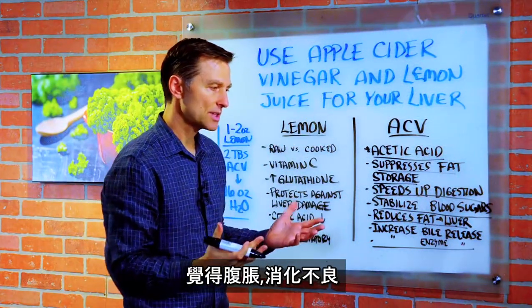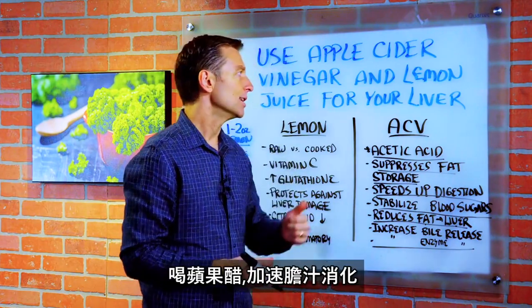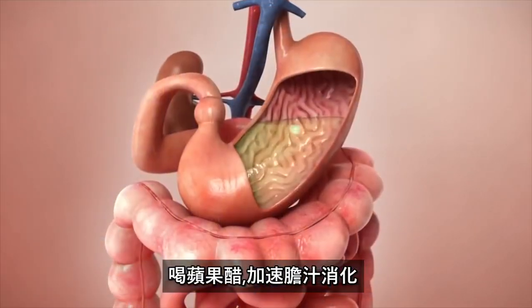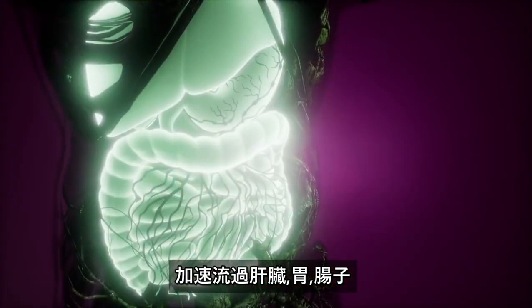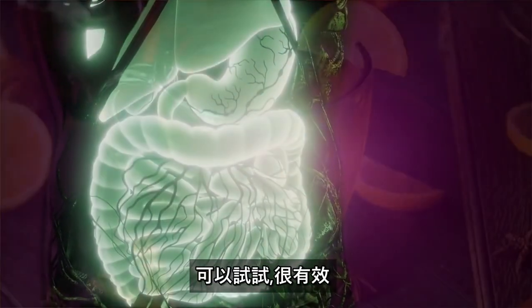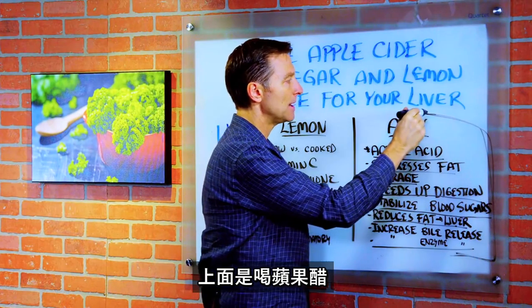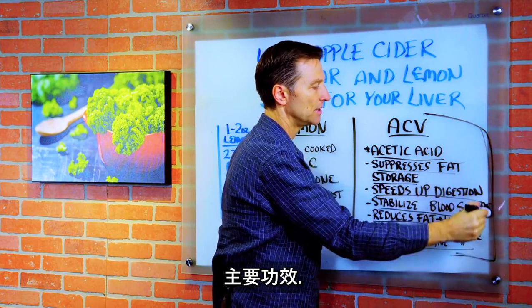For example, if you ate a meal and you feel bloated or have indigestion, you want to take apple cider vinegar. It helps to speed up the digestive juices and the flow of fluids through your liver, through the stomach, through the small intestine. If you have any doubts, try it yourself and you'll see that it works. Those are the main key benefits of adding apple cider vinegar to your diet.